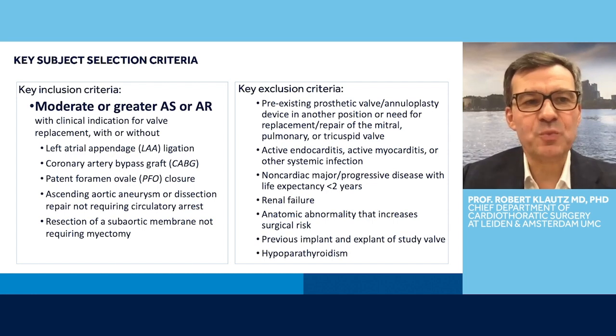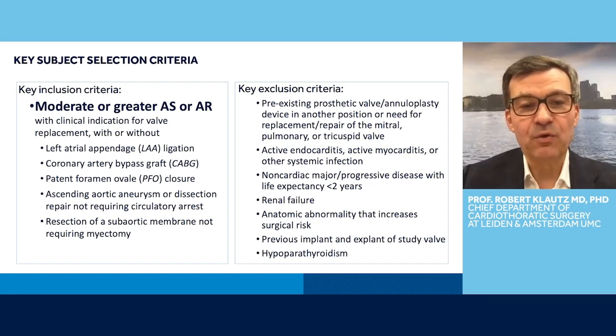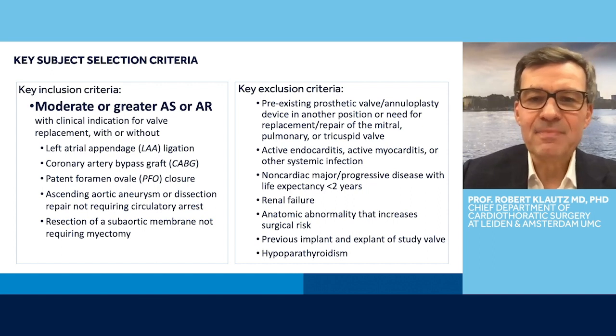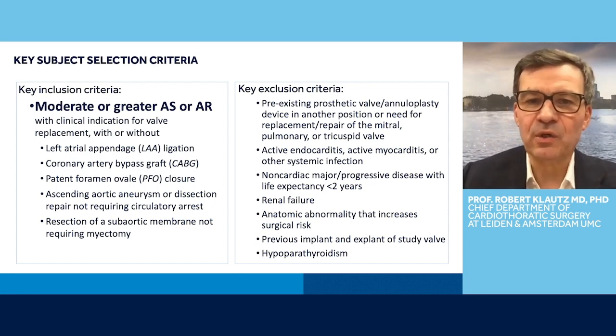It's important to understand what kind of patients we included in this trial. Basically, if I summarize, it's the average AVR patient. They had to have moderate or greater AS or AR with clinical indication for valve replacement, with or without other comorbid problems like coronary artery bypass grafting or ascending aortic aneurysm. Many concomitant conditions that we currently see for AVR were allowed. We did not want to include patients where their future prognosis would be too much dependent on other diseases, for instance other valve disease, endocarditis, or other problems.